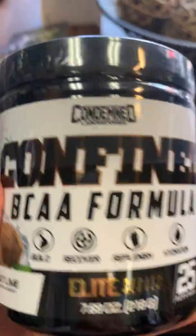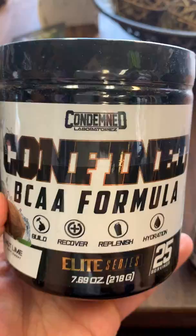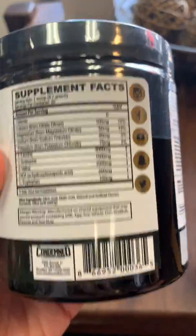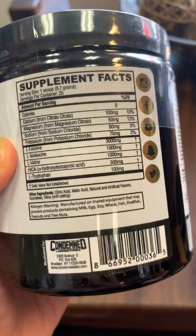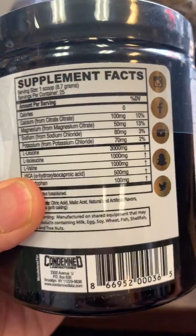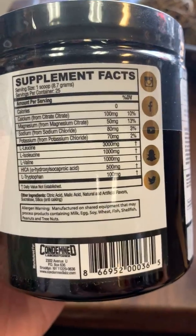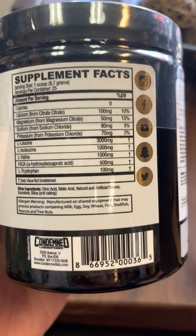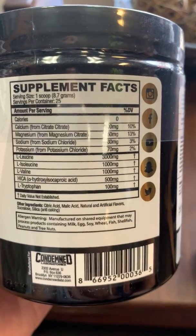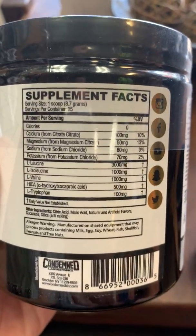Product number two: Confined BCAA formula in coconut lime flavor. This product thinks a little bit outside the box when it comes to BCAA formulas, because not only do you get your electrolytes that you find in about all BCAA formulas and your leucine, isoleucine, and valine, you also get an ingredient known as HICA. HICA is a derivative of leucine — even at three grams of leucine you don't get that much HICA naturally.